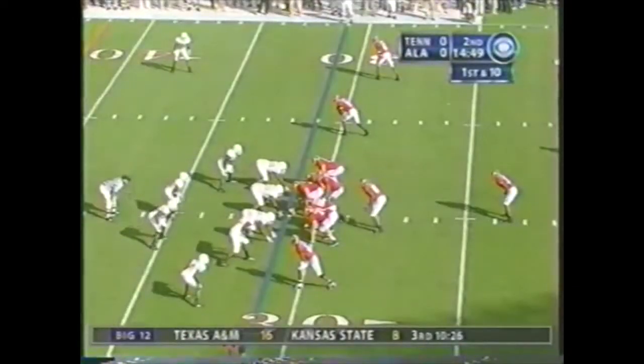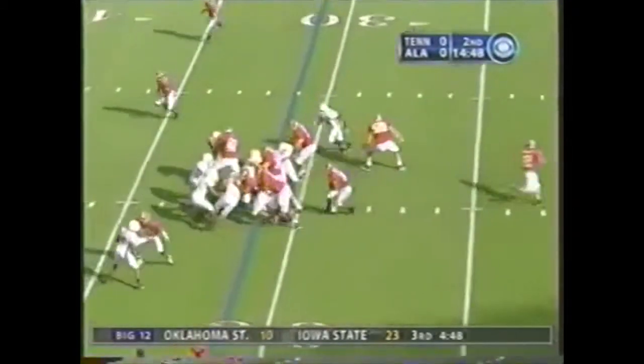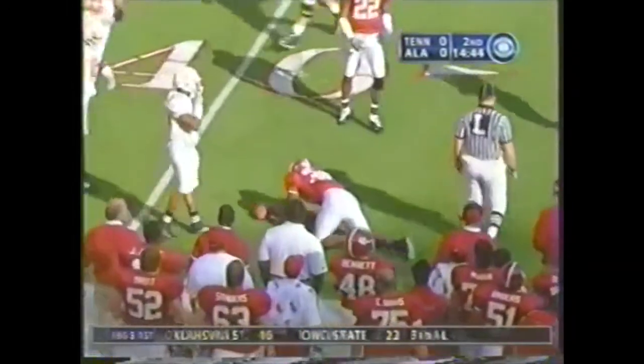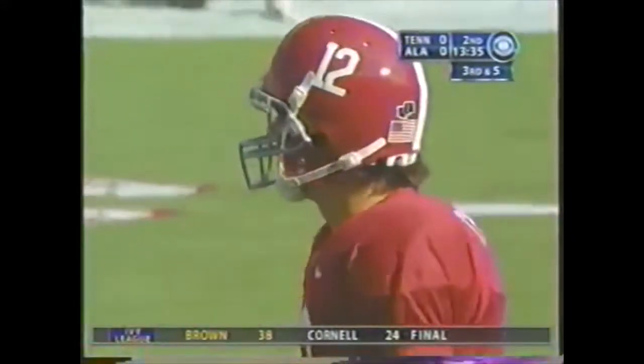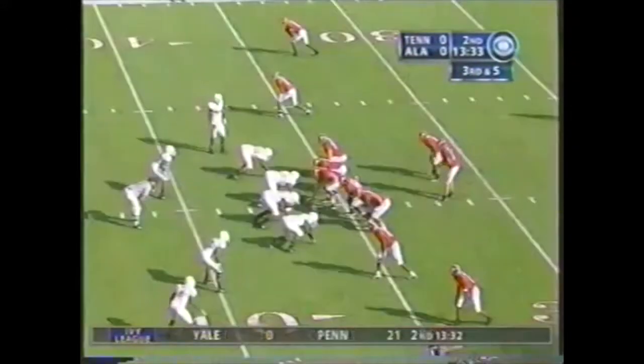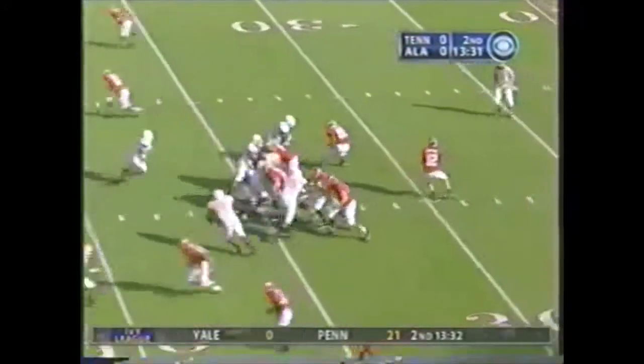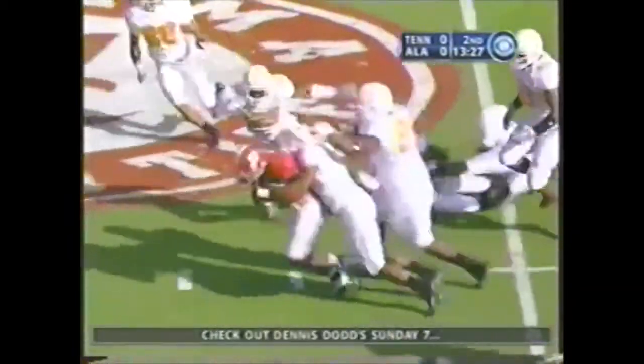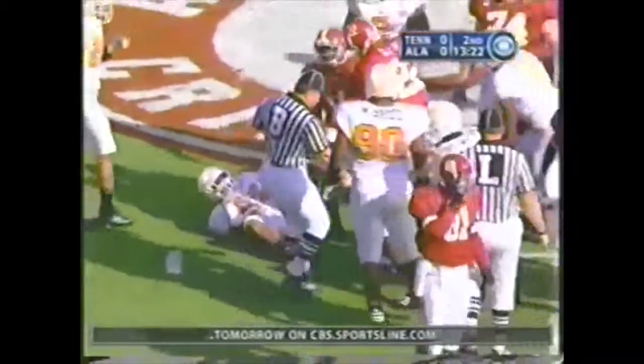Now giving Darby a blow — he gets the handoff, comes left, stiff arm, oh ankle tackle. Blitz from the corner, good blitz pickup. Nice pass out to the 47-yard line, keep going to the 50 — and that's the difference between three.